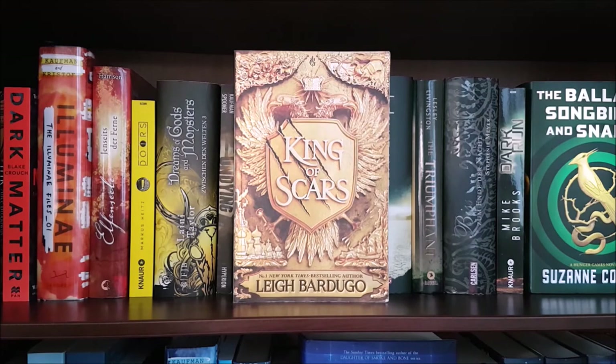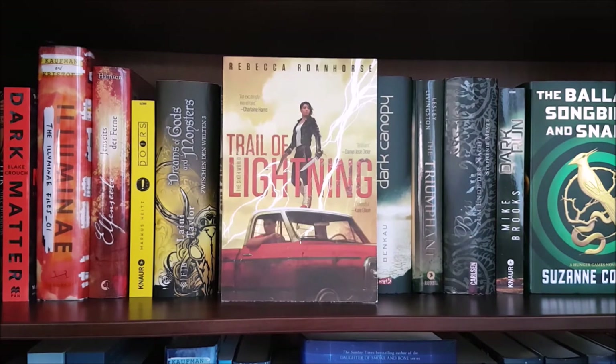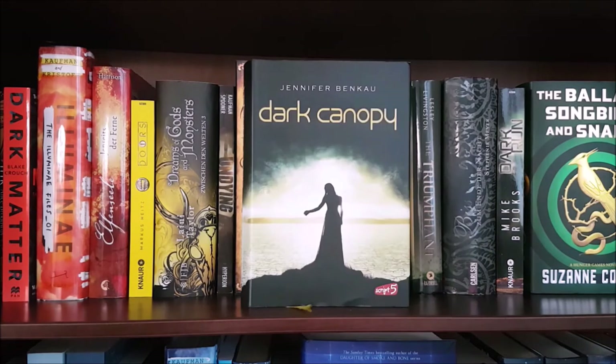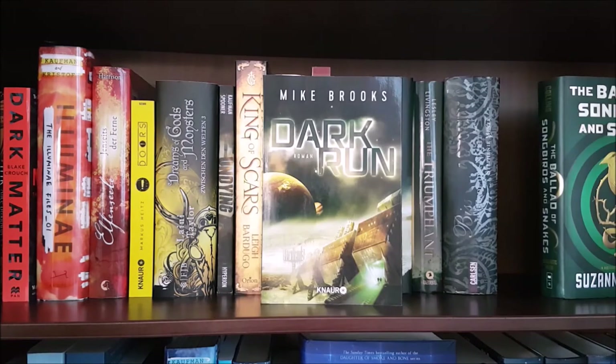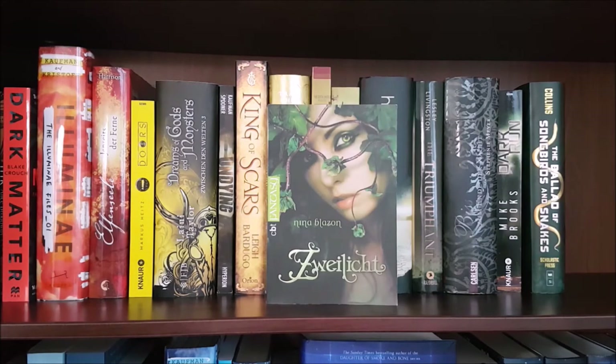King of Scars by Leigh Bardugo; the German edition of Sea of Ink and Gold by Tracy G.; Trail of Lightning by Rebecca Roanhorse — this is the first book in her Native American fantasy series that I already mentioned earlier; Touching Soul by Lynn Rinna, a German sci-fi romance; Dark Canopy by Jennifer Benkau, a German dystopia; The Triumphant by Lesley Livingston; Breaking Dawn by Stephenie Meyer; Dark Run by Mike Brooks; The Ballad of Songbirds and Snakes by Suzanne Collins; and Zwielicht by Nina Blazon, another German romance.